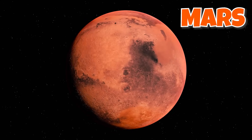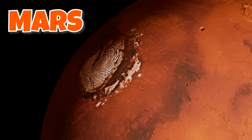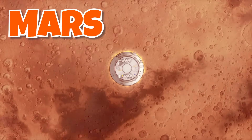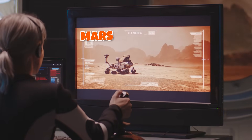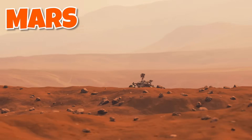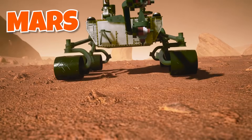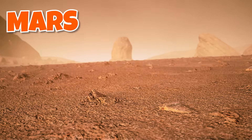A year on Mars is almost twice as long as an Earth year. Mars has the tallest volcano in our solar system. The atmosphere on Mars is very thin — you can't breathe there without a space suit. A flying helicopter named Ingenuity went to Mars together with a big rover. Their main goal is to explore Mars, also called the Red Planet. They take a lot of pictures and send them to scientists on Earth. Mars is cool, isn't it?